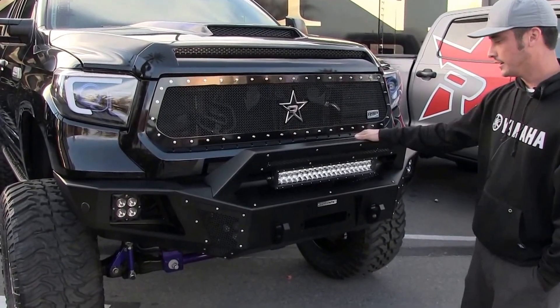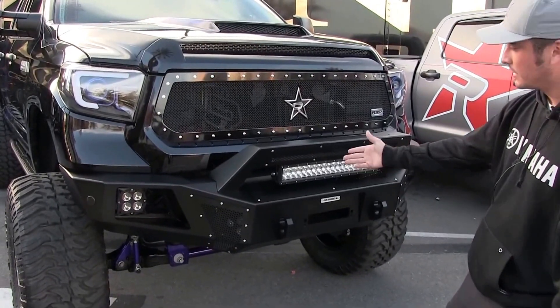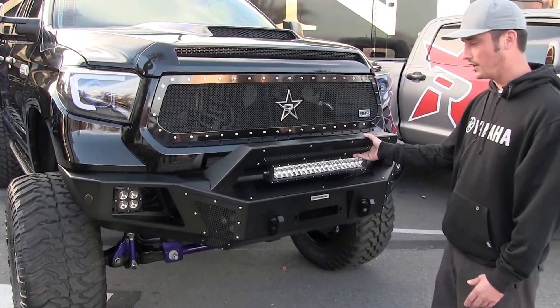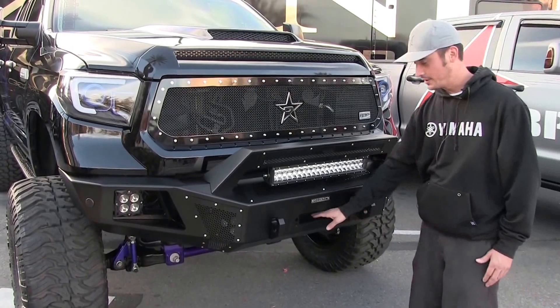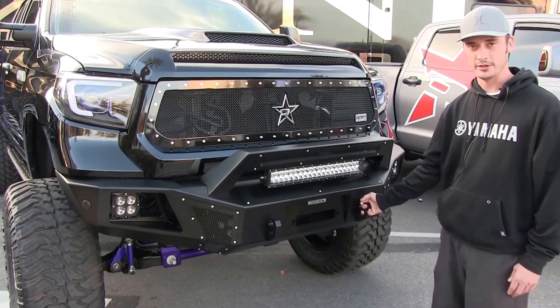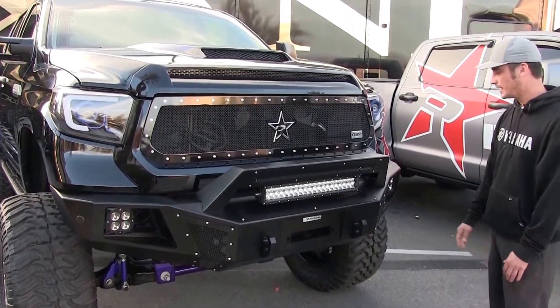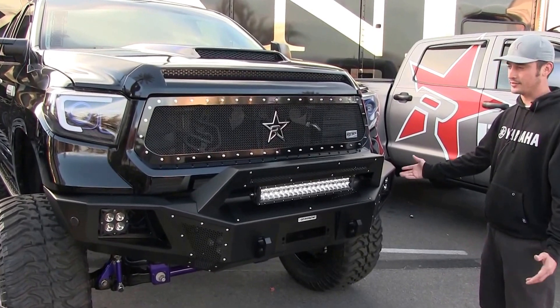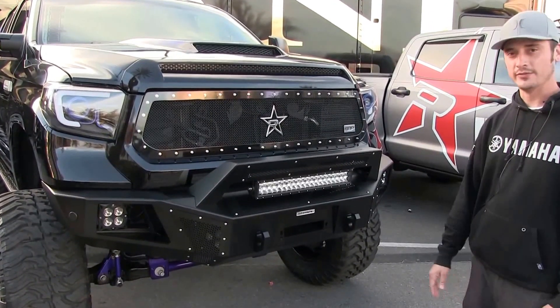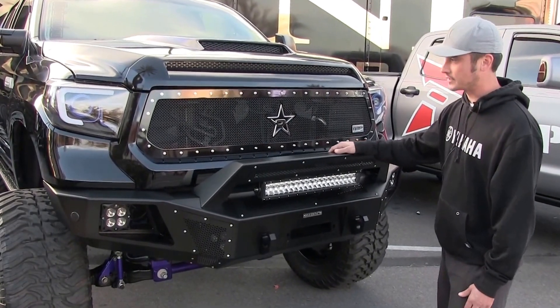These things are great — multiple lighting options, you can change and move lights however you want them, move the mesh. Got a great winch plate here so you can throw your winch inside. Hooks are actually bolted to your frame, so you're pulling on your frame and not your bumper. These things are great, functional, lightweight, not super heavy. They give the truck a nice mean look — definitely very high on style, and functionality is great with these things.